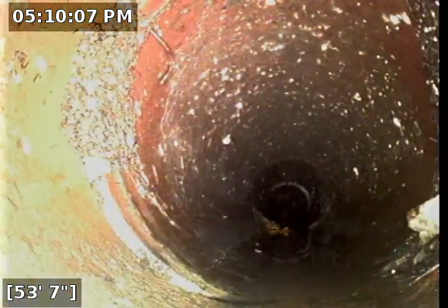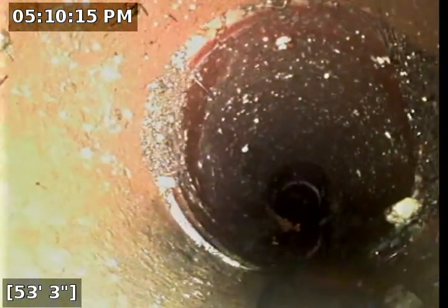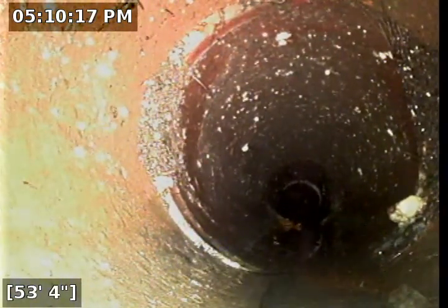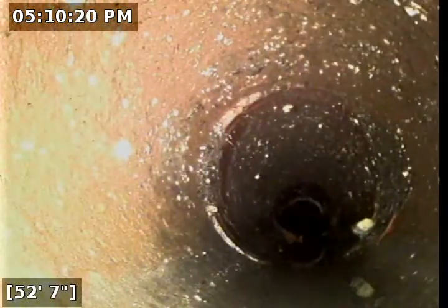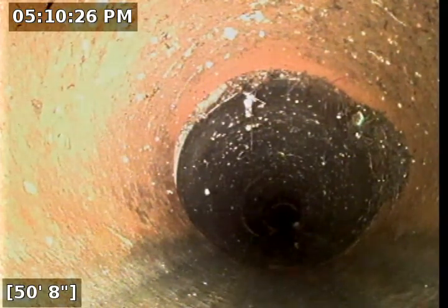A little bit of a low spot there with some standing water, but very minimal. A little bit of build-up. Maybe a slight separation on that joint but not bad — a little bit of roots coming through. Same thing at 50 feet.